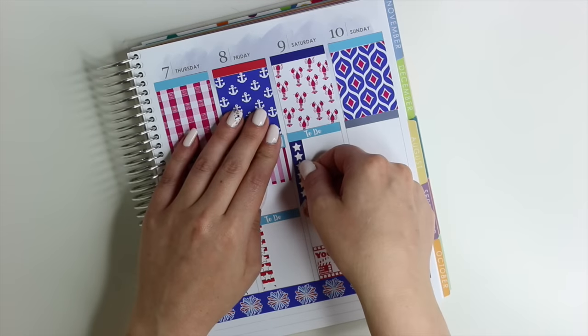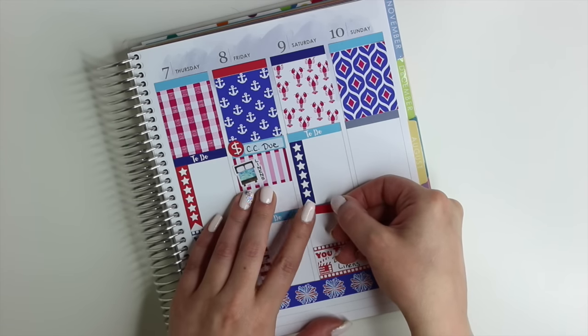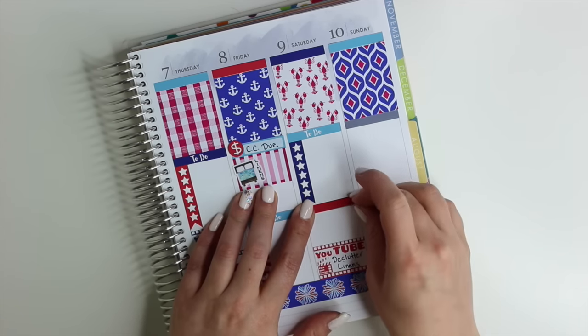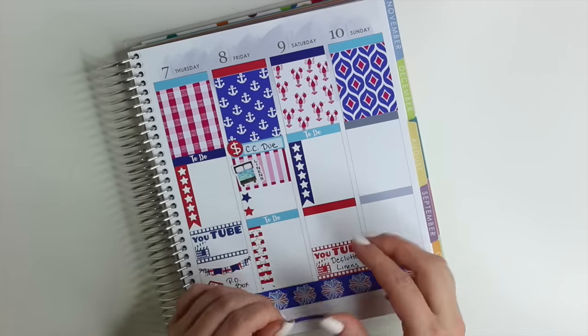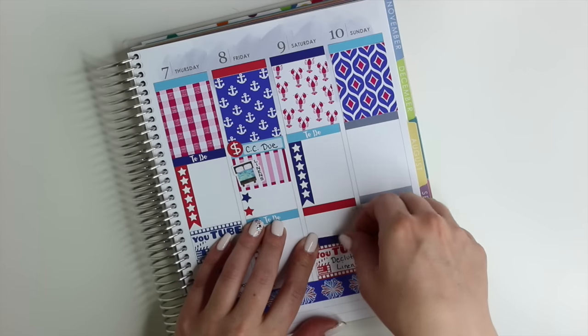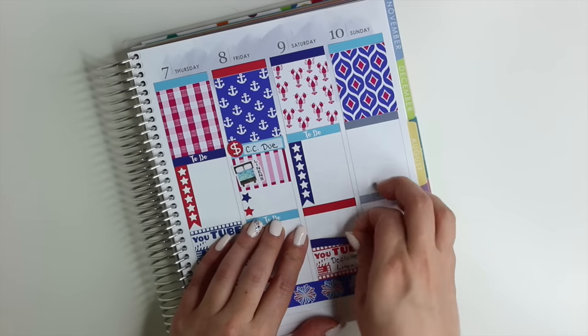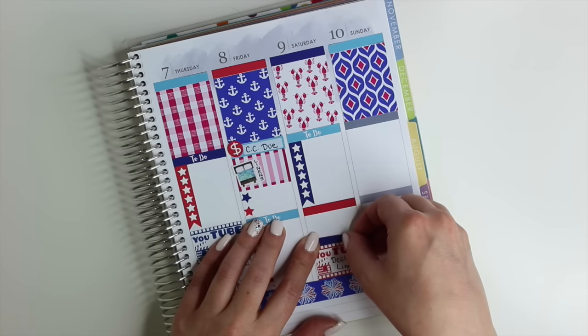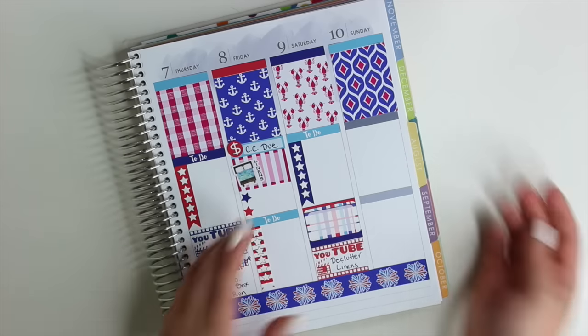I'm also putting down another little to-do box for Saturday. I usually have a bunch of errands I need to get done on Saturday before I go to work, but I'm not quite sure what I need to get done this week. So I'm just putting down some extra washi strips — these are blank headers but I'm using them as washi strips to create a little bit of background for the rounded half box.